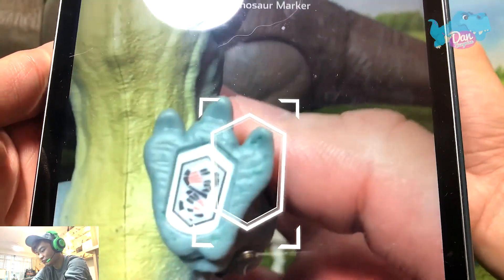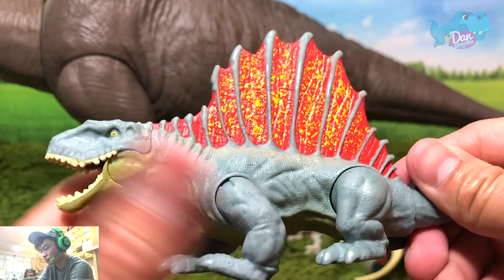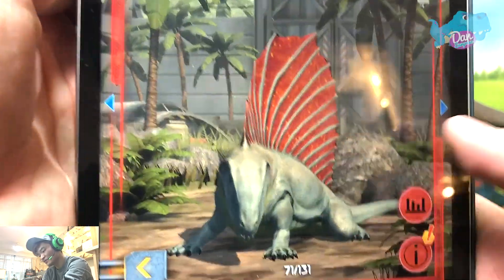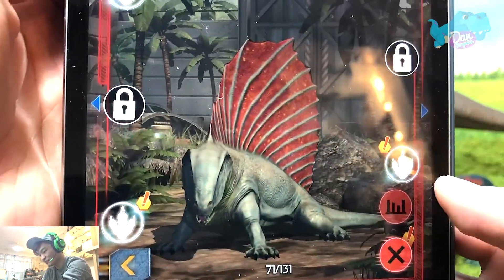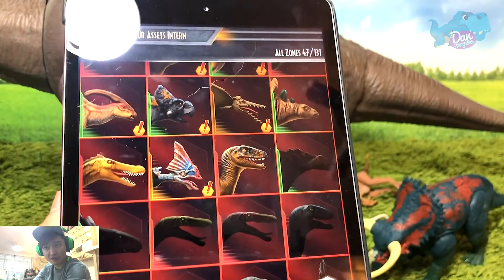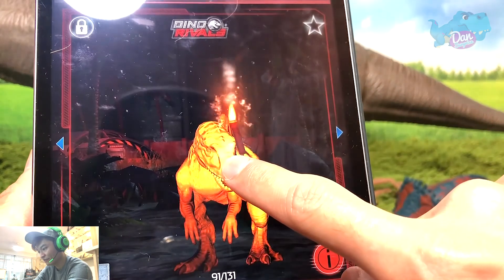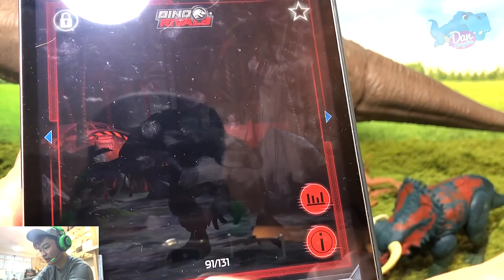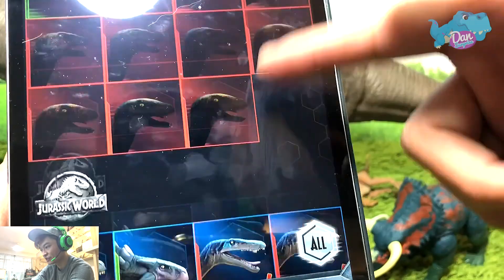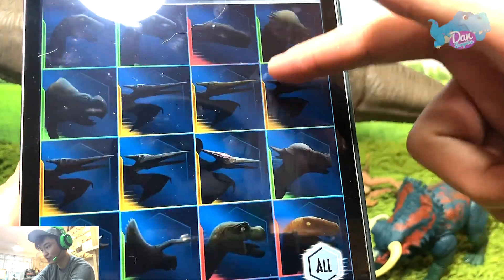Dimetrodon — this is from the Dino Rivals as well. Short stubby legs, looks so cute, but what a beautiful figure. Already collected — okay, so we've scanned all of them. Next scanning video we need to scan more of these figures. Concavenator — I don't think I have this Concavenator. We need to scan all of them to get them all in our collection. There are too many figures which we haven't scanned.